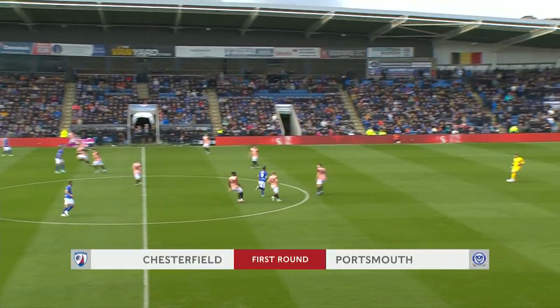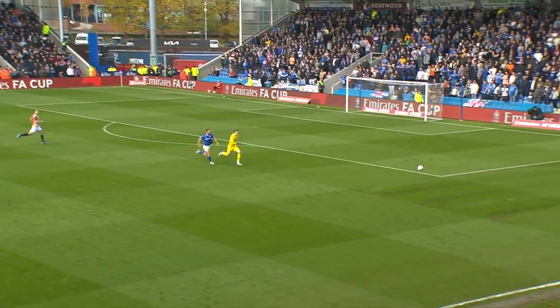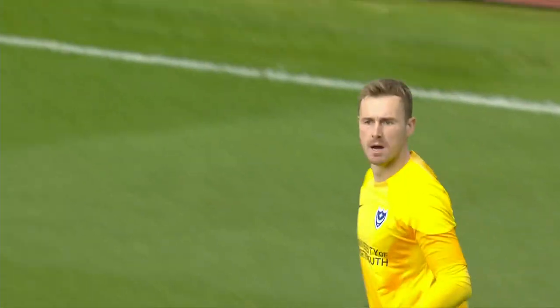Away we go — it's Portsmouth who kicked this FA Cup tie off, and Norris already, oh it's deflected off Will Gregg. And what a big, big chase there for Will Norris, the goalkeeper. It's almost a disastrous start to the match there for Portsmouth.